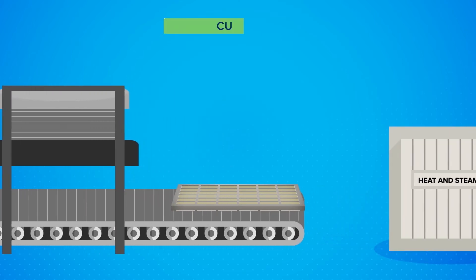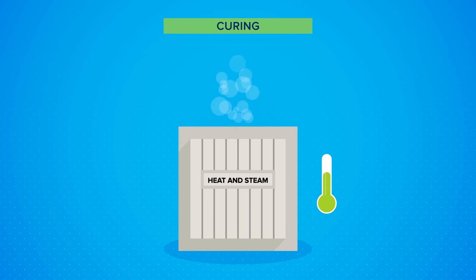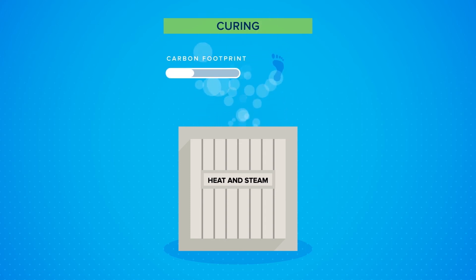Once formed, the product is cured — a process that generates the strength to allow the product to be handled, packaged and stored within 24 hours. Our process is low temperature, significantly reducing our energy consumption.